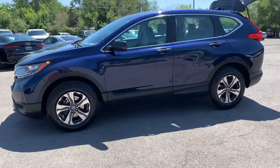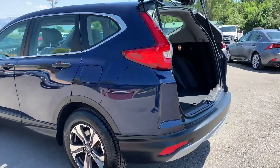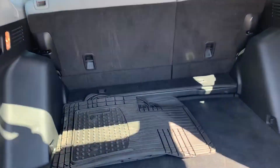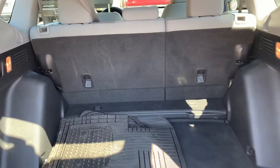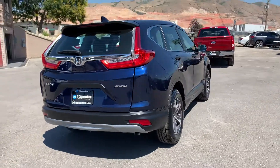It does have the alloy wheels, your floor mats in bag, a sneak peek of that interior. It does have all-wheel drive.